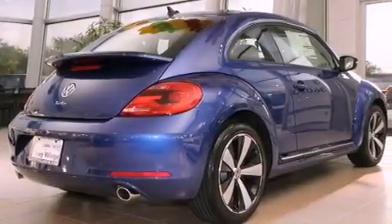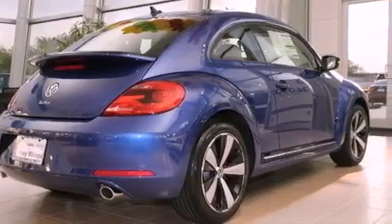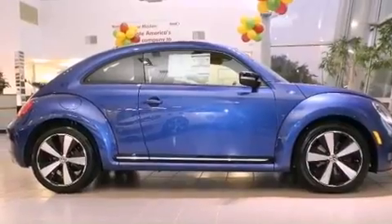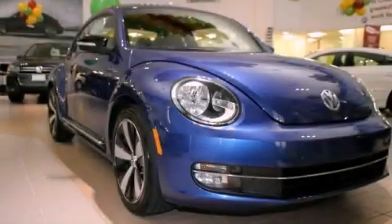With an EPA estimated rating of 30 miles per gallon on the highway, fuel efficiency does not take a back seat. This vehicle is sure to sell fast — call and arrange your test drive today.